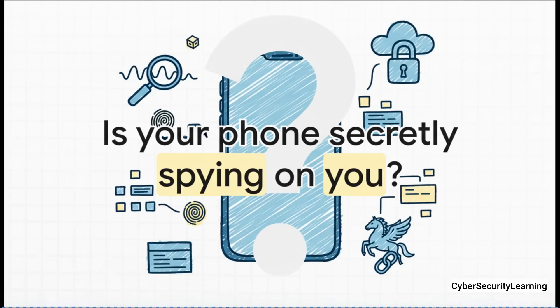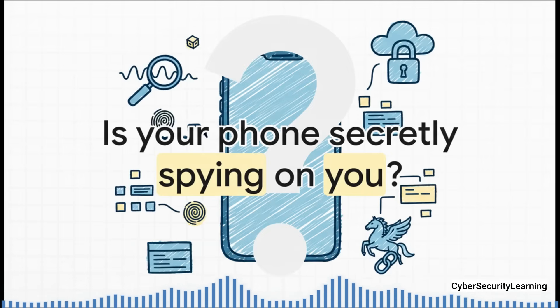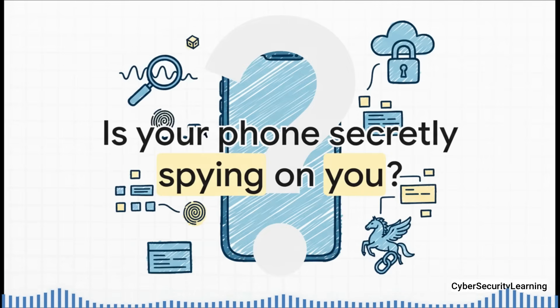It can record your calls, read your messages, even activate your camera and microphone — all without you ever knowing it's there. And the most notorious of them all is a piece of software called Pegasus. So let's dive into this.